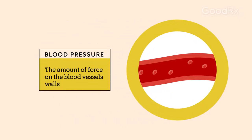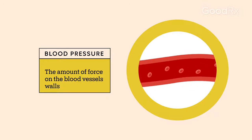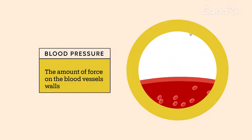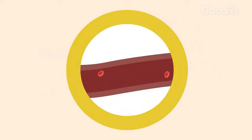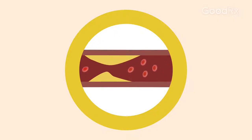Blood pressure refers to the amount of force of your blood on the walls of the blood vessels. Healthy blood vessels are flexible and can widen when necessary to allow extra blood flow, such as during exercise. But certain things can make your blood vessels less flexible or more narrow.